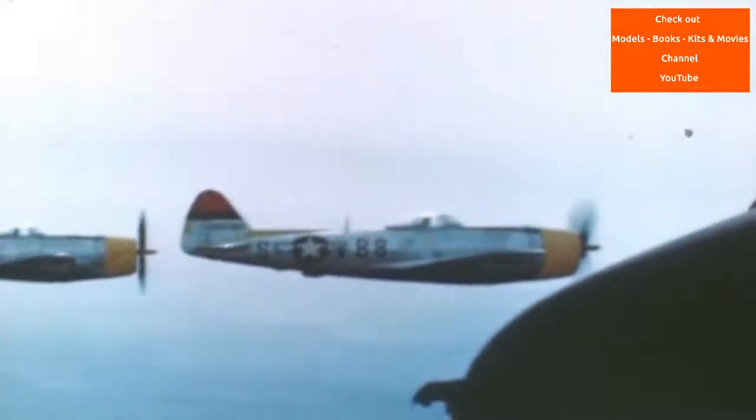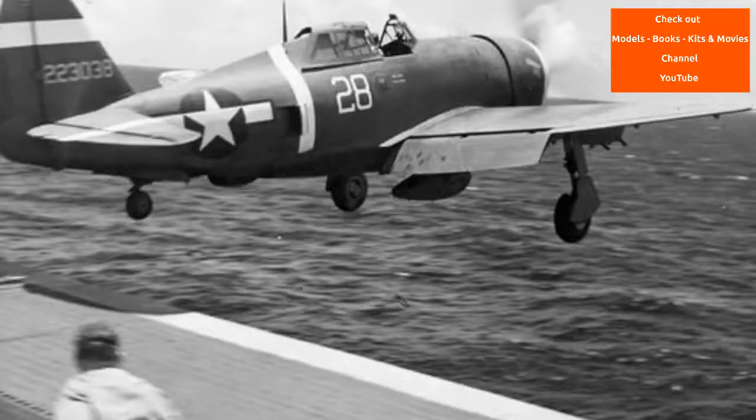The P-47 was designed around the powerful Pratt & Whitney R-2800 Double Wasp 18-cylinder radial engine, which also powered two U.S. Navy and U.S. Marine Corps fighters: the Grumman F6F Hellcat and the Vought F4U Corsair.